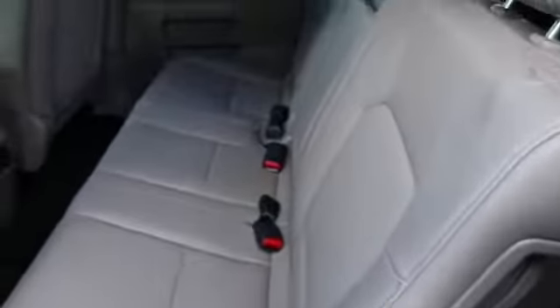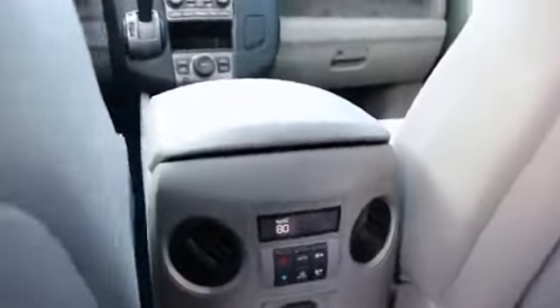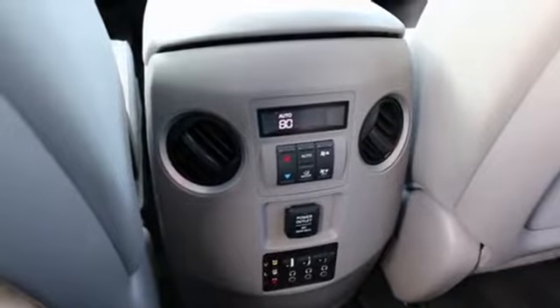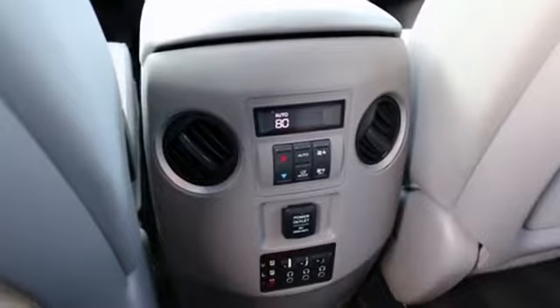Even a full-size adult can fit in there. Sometimes on these midsize crossover SUVs with third row seating, the third row seats are pretty small, so it's tough for a full-size adult to fit back there. So if you plan on having more than just kids back there, you can take that into consideration — it's apples to apples about the larger third row seat in the Pilot.